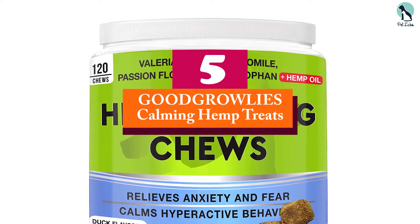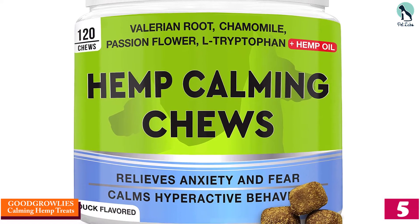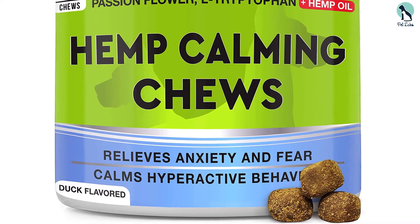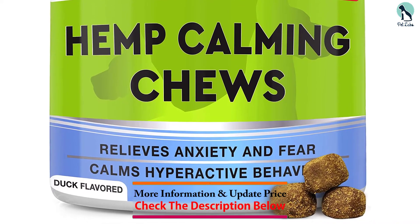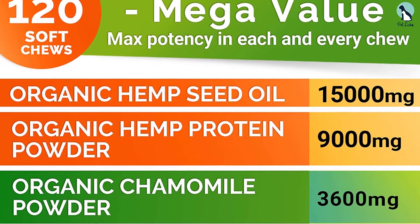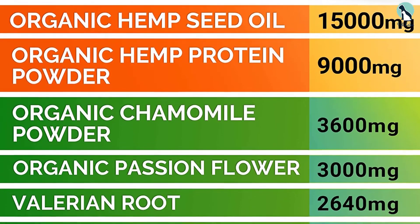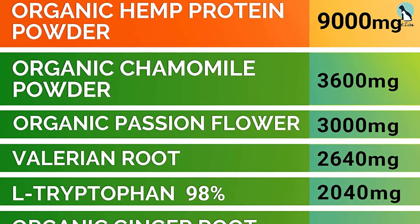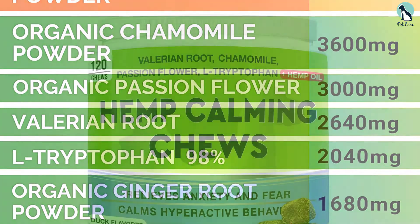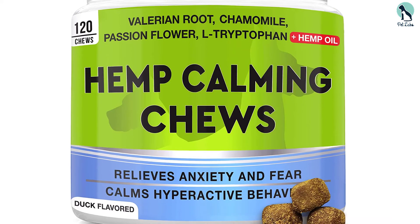Starting at number five, we have the Good Growlies calming hemp treats. Made from an organic hemp formula, this treat is nutritious and delicious enough to keep your dog calm. It also provides relief from pain, making it a great choice for dogs suffering from inflammation. Dubbed the primal mobility formula, it's made from organic hemp seed oil loaded with fatty acids, nutrients, and proteins.